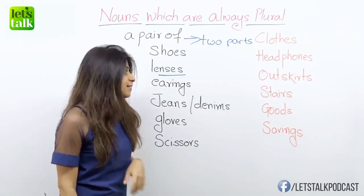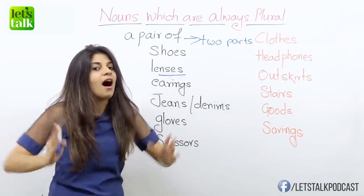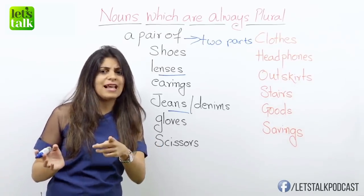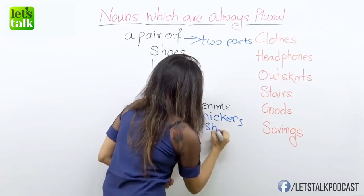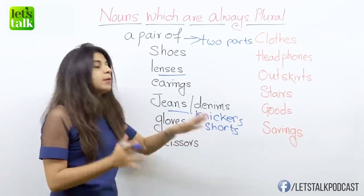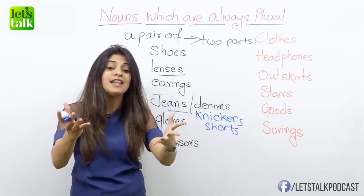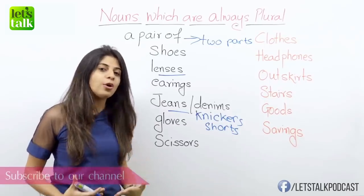Another word here: jeans or denims. In fact, I've noticed almost all kinds of clothes that go below your waist are in the plural form. So: I bought a pair of jeans. I bought a pair of denims. I bought a pair of shorts. Those are nice knickers you're wearing. I love these shorts. I bought new trousers. I bought new pants. I bought a new pair of underpants. They are all in plural form.